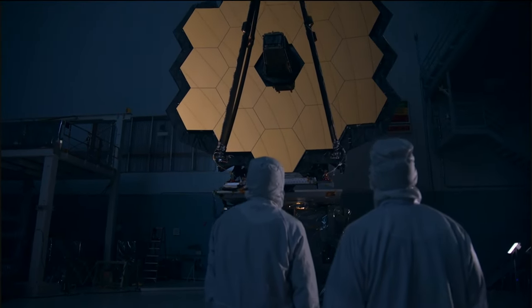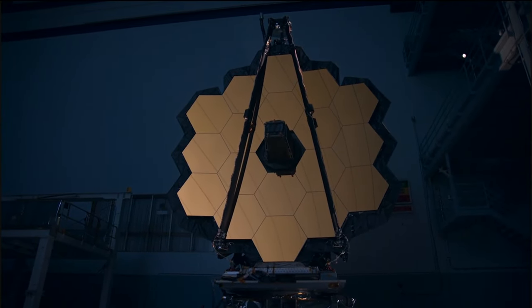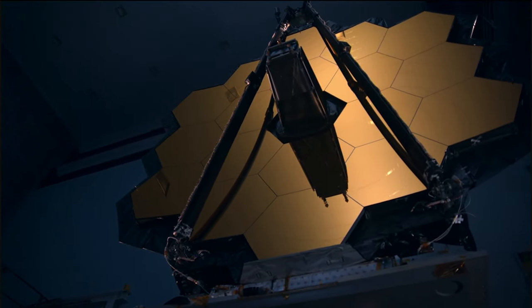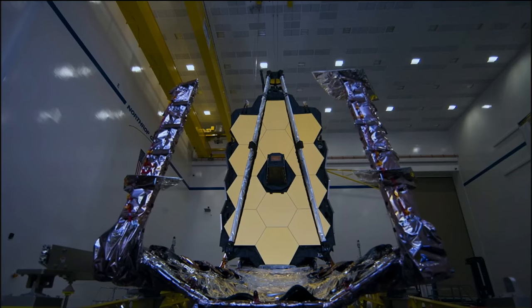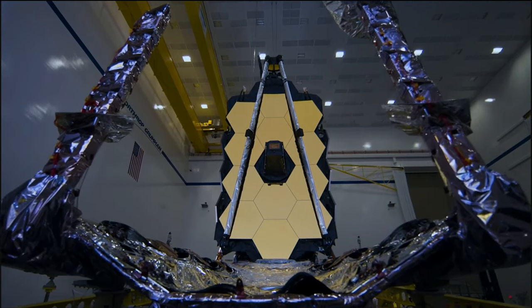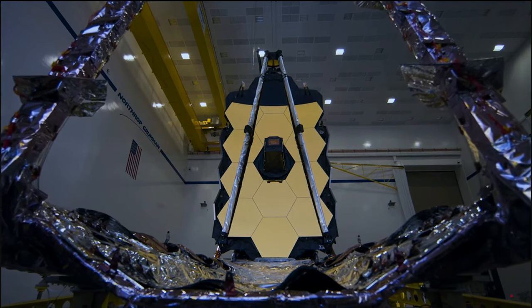The James Webb Space Telescope is the largest and most complex space telescope ever built. This is the result of 20,000 people from around the world working together. Webb will solve mysteries of our inner solar system, look beyond to distant worlds around other stars, and probe the mysterious structures and origins of our universe. Webb is an international program led by NASA with its partners, ESA, and the Canadian Space Agency.